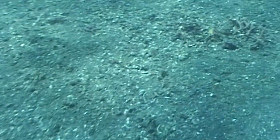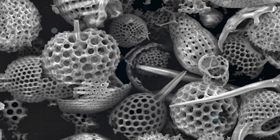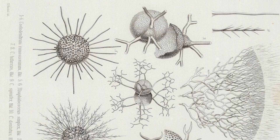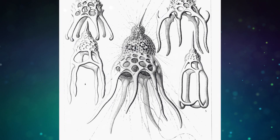And in many places their accumulated tiny bodies cover the entire seabed. This is what it looks like, magnified thousands of times. Radiolarians are related to amoeba, and they are single-celled organisms.